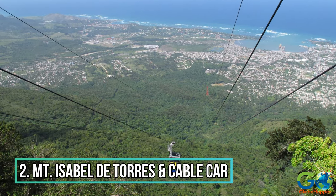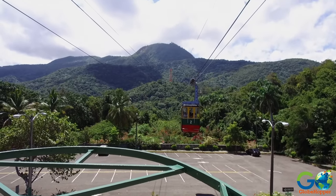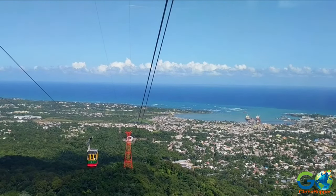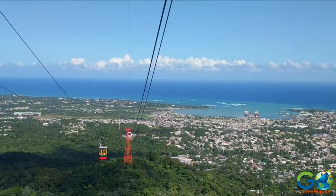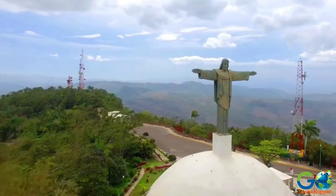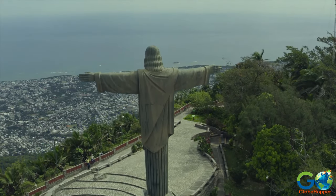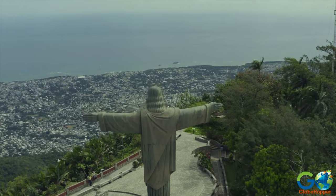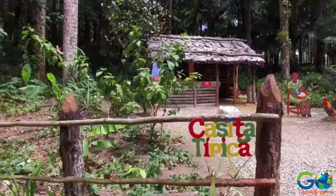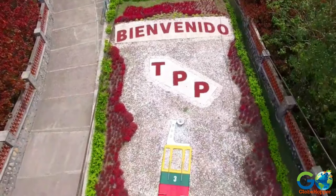Number 2: Mount Isabel de Torres and the Cable Car. Travelers can hike to the top or take the cable car for spectacular views of the mountainside, harbor, downtown Puerto Plata, and the Caribbean Sea. The summit is 2,624 feet above the valley, and features the iconic landmark of Christ the Redeemer, which is smaller but similar to the statue in Rio de Janeiro, Brazil. Visitors are given a map to explore the botanical gardens, caves, the remains of a historical fortress, and a Dominican homestead, all of which exist at the summit.